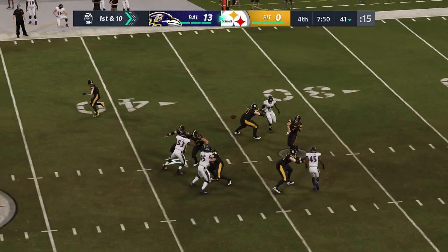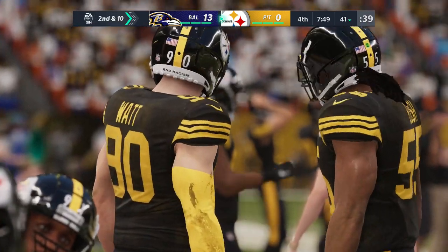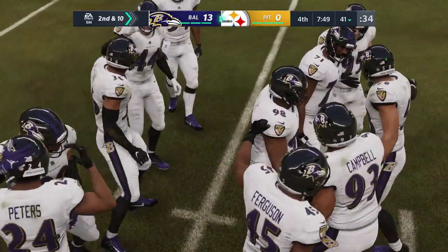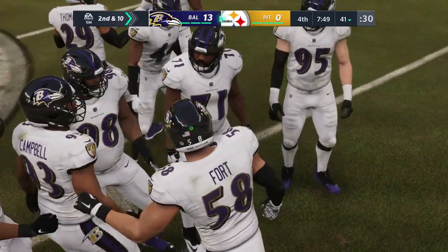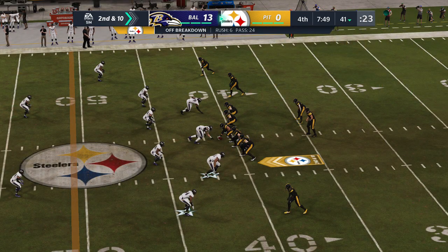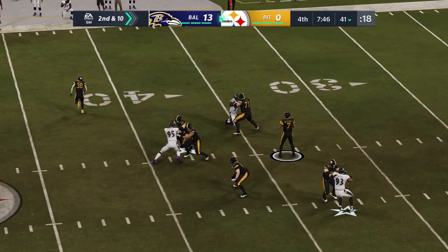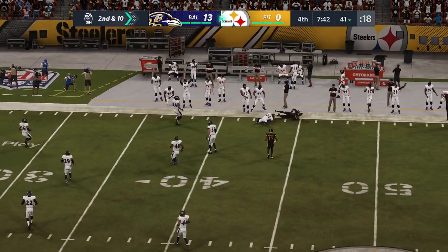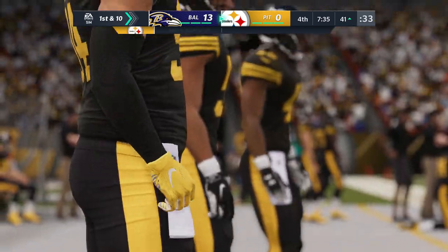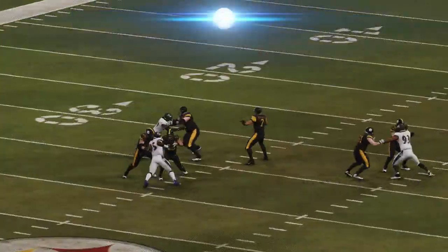On second and ten, Roethlisberger throws again — open man, completes it to Smith-Schuster. They're well past midfield, just short of the 40 — a first down pickup of 18 yards. Even though this offense doesn't have a single point to its name, they're not totally out of this game yet. A touchdown here and they could be in business. Now they've got momentum — get back on the line of scrimmage and throw another play while you've got them rocked on their heels.